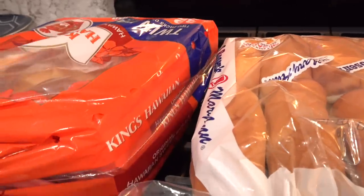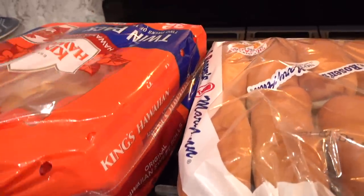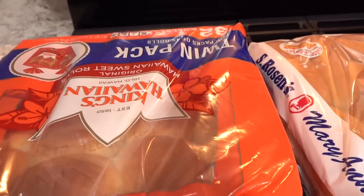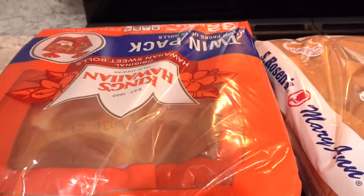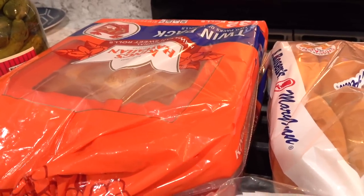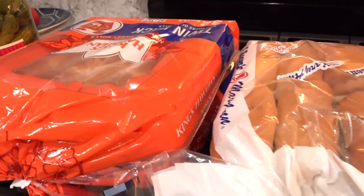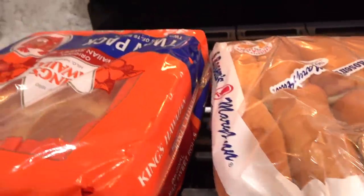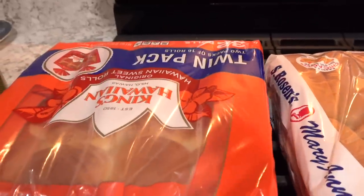I thought the Hawaiian rolls were the same price as at Sam's Club, but today when I looked at the receipt, they were $5.49 for the two-pack. So I don't know if the price went up, but I'll have to see if the price went up at Sam's Club as well — or maybe I just won't buy these at Costco anymore and will only get them at Sam's Club if they cost less.